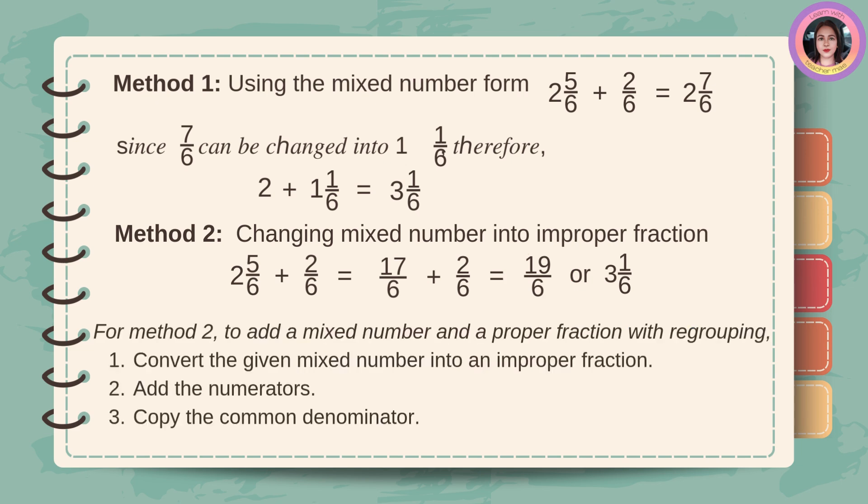For method two, to add a mixed number and a proper fraction with regrouping: first, convert the given mixed number into an improper fraction. Next, add the numerators. Then, copy the common denominator.